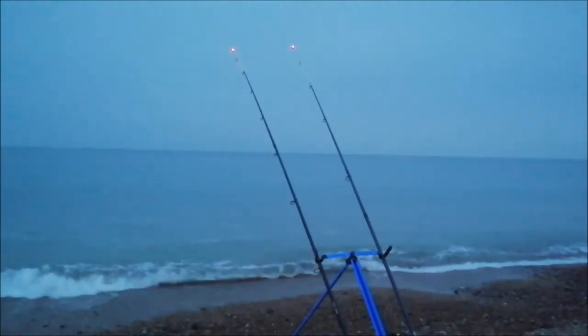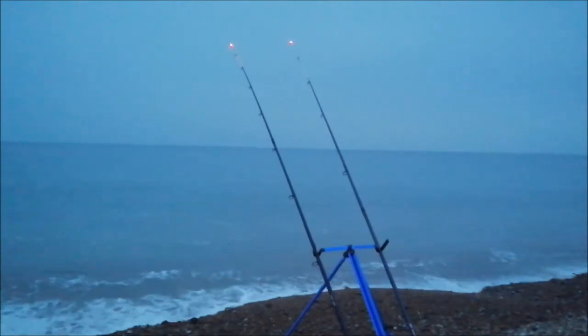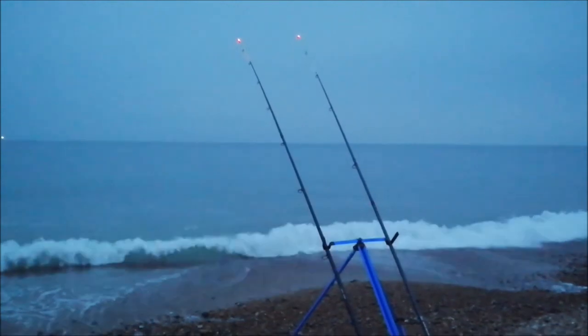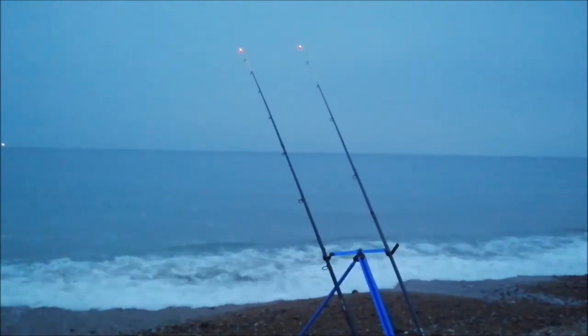Still no more bites — about half an hour past high tide now. Not too sure how long I'm gonna stay, it's pretty quiet. I think it's time to start winding in and probably call it a night. My head torch isn't working and as you can see it's pretty dark, so I'll have a quick wind in. I'll keep you updated.